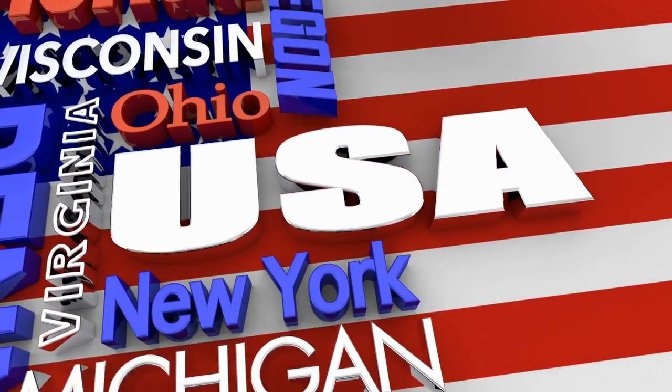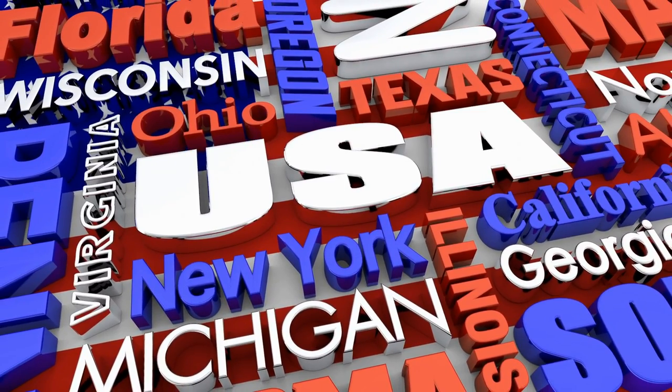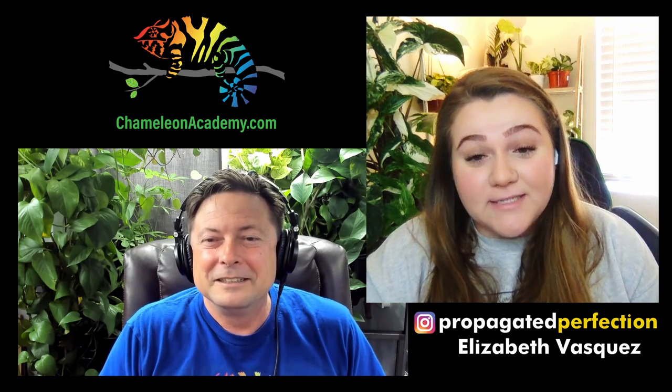Oh yeah, definitely. I can ship that to pretty much anywhere in the United States and US territories — I've shipped some stuff to Puerto Rico. I have one specific partner whose specialty is getting pothos massive, so I am definitely able to help with that.